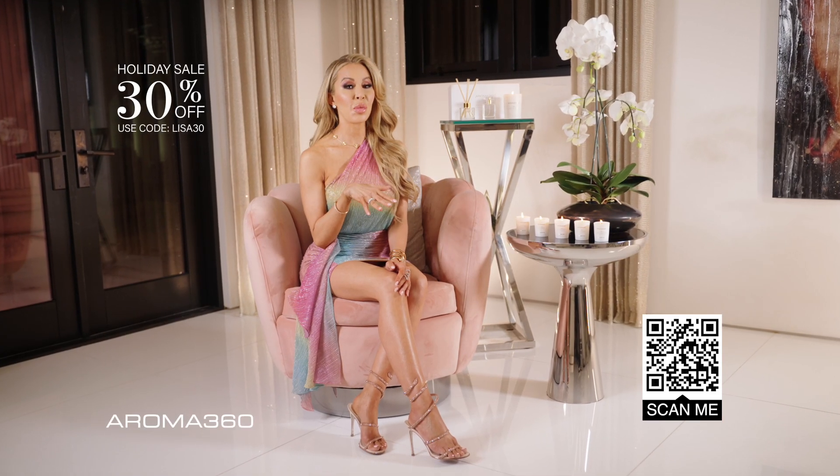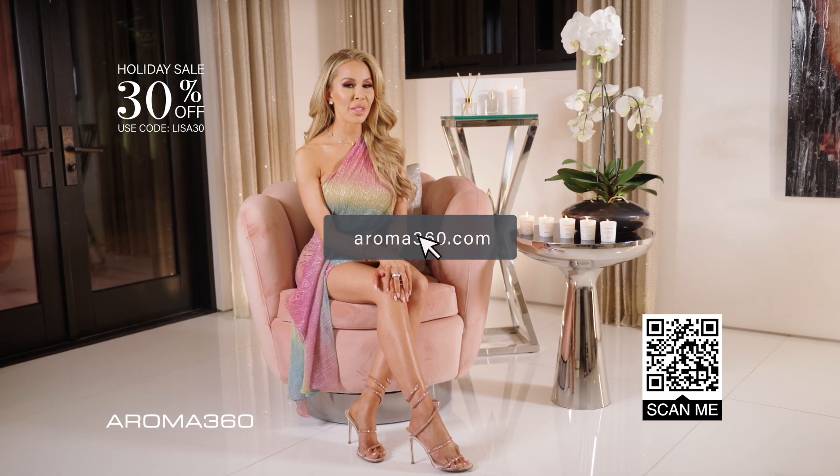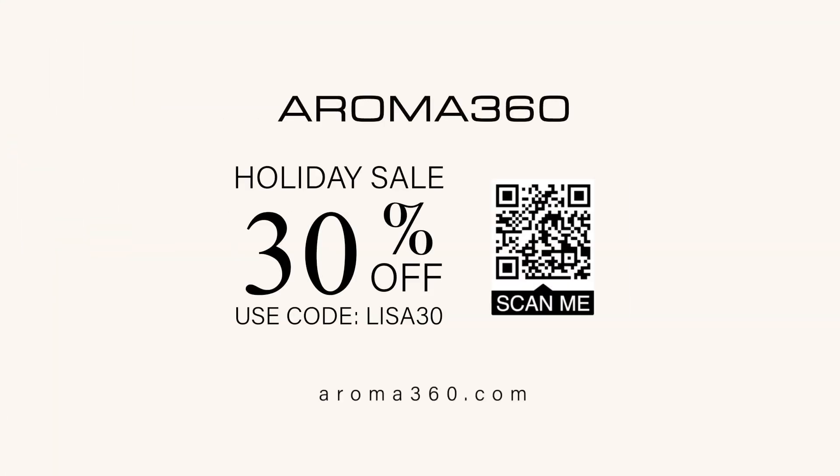If I were you, I would give your space an extra touch of luxury. Check out Aroma 360's Paris Collection at Aroma360.com.